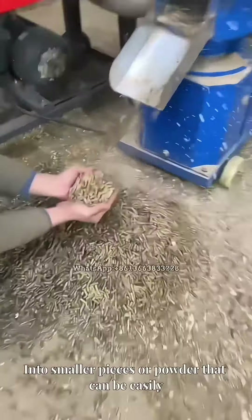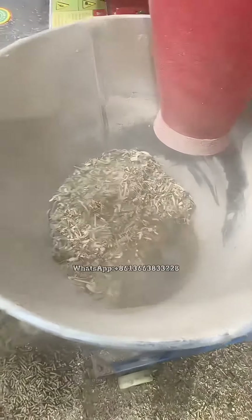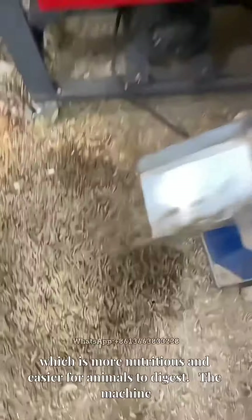It processes these materials into smaller pieces or powder that can be easily processed into feed pellets. This results in a more uniform and consistent feed pellet, which is more nutritious and easier for animals to digest.